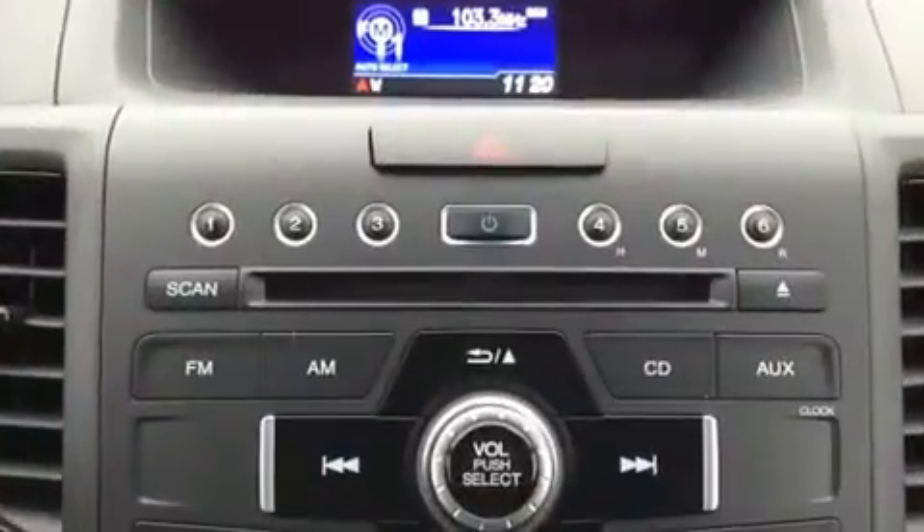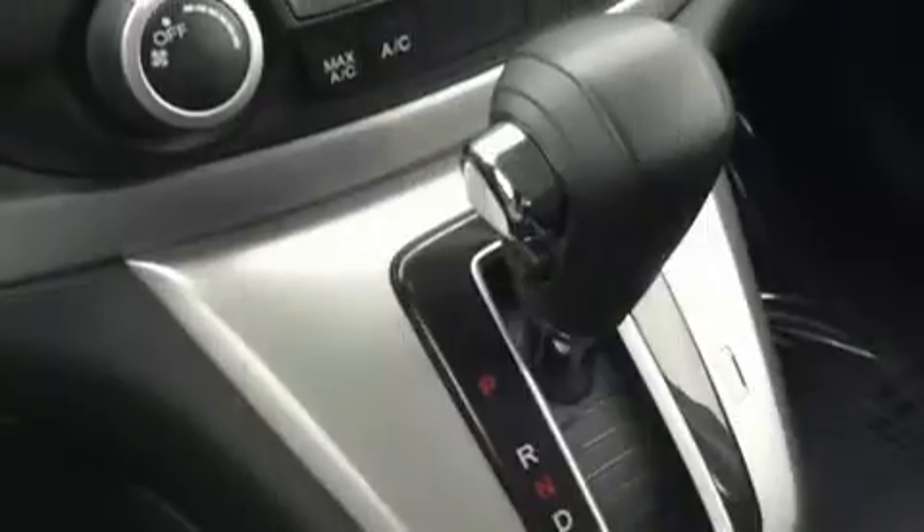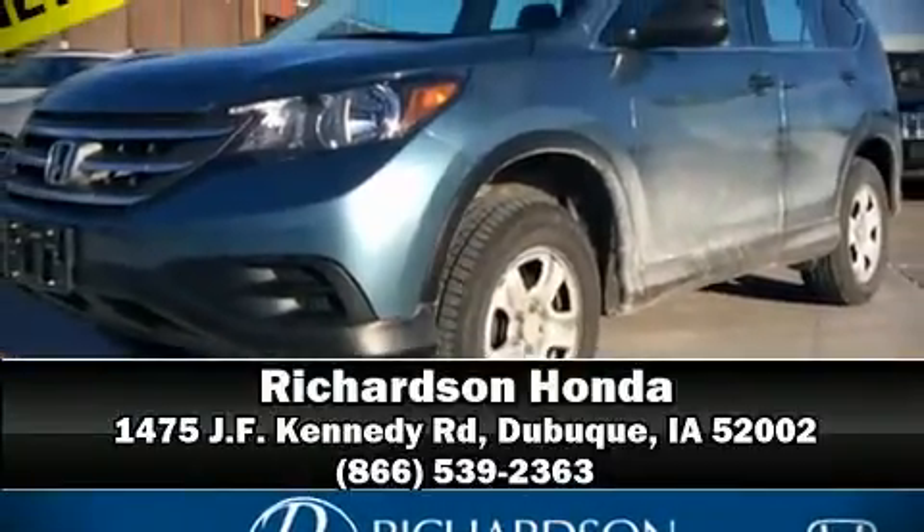This vehicle has achieved certified pre-owned status by passing Honda's comprehensive certification process. We have a skilled and knowledgeable sales staff with many years of experience satisfying our customers' needs. Stop by our dealership or give us a call for more information.